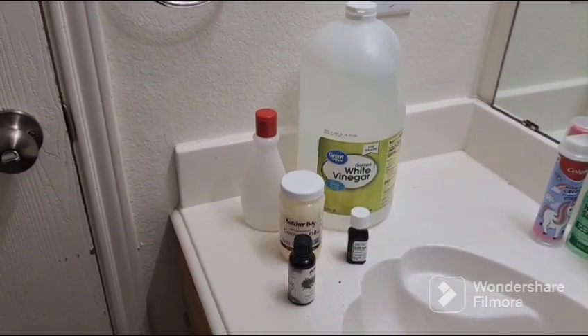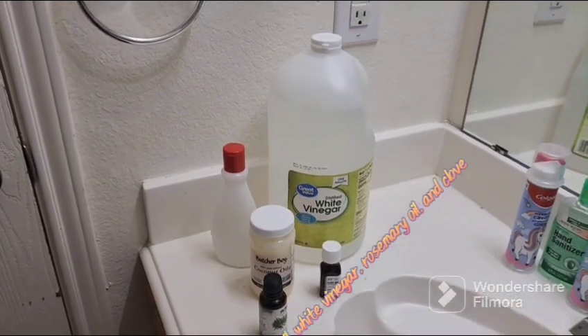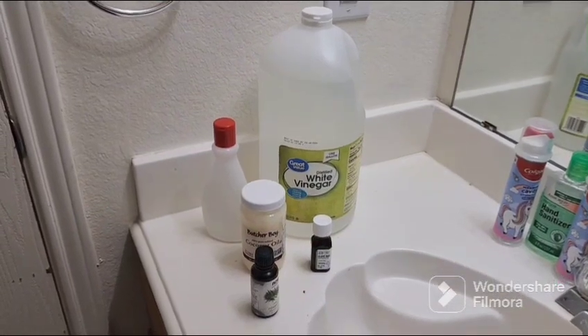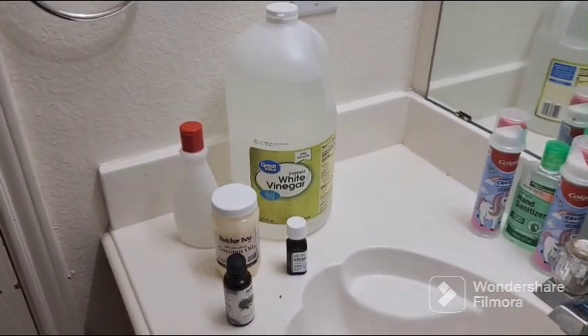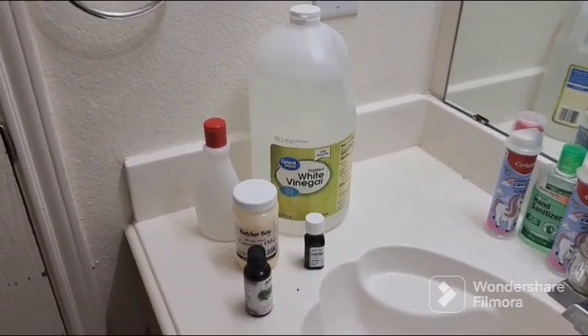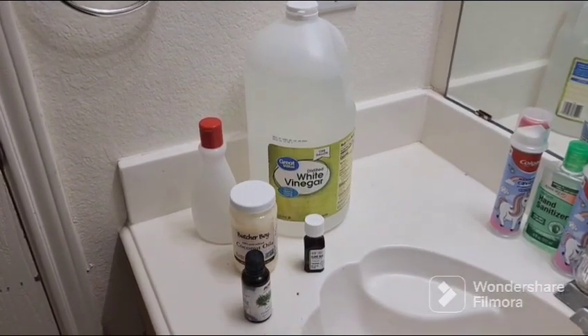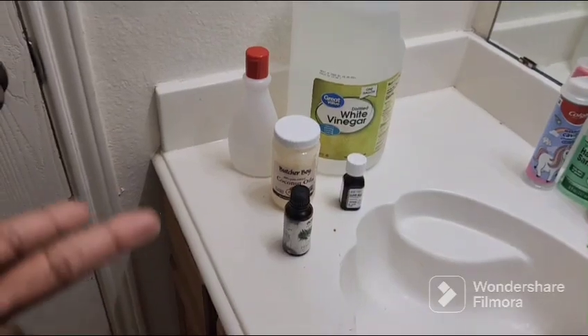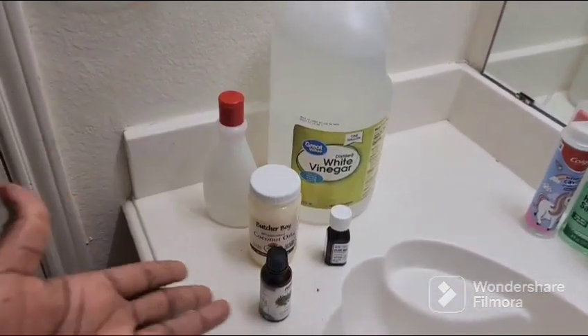Hey my lovely people, here are the products I was going to show you guys that I use to keep away bad odor and smelling armpits. This product is gonna keep you fresh all day, keep you smelling good all day. It's white vinegar, coconut oil, rosemary oil, and clove.